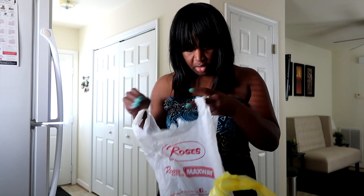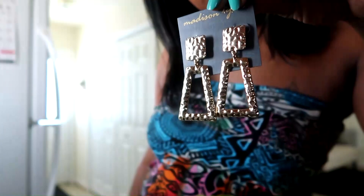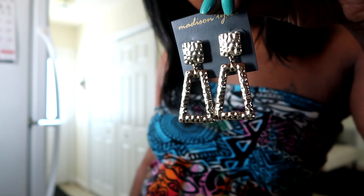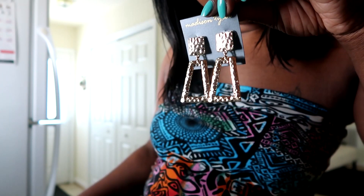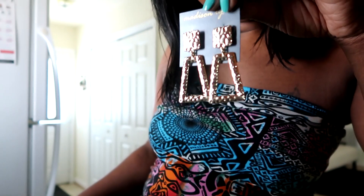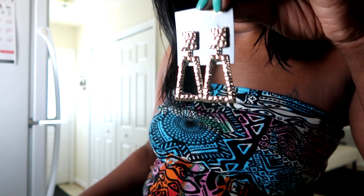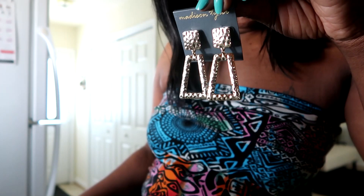But I forgot to show y'all these cute earrings that I picked up. And here's what they look like, y'all — look at these earrings! They are so gorgeous. They were only $3.99. They are so pretty and they look so expensive to me. And there's a little bit of weight in these earrings, so they don't feel flimsy. I thought they were absolutely gorgeous.